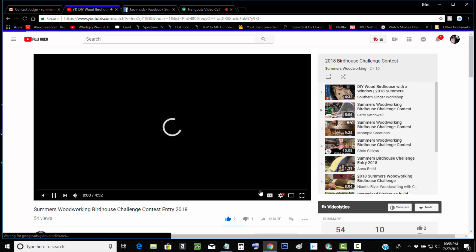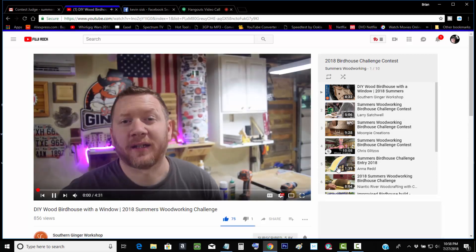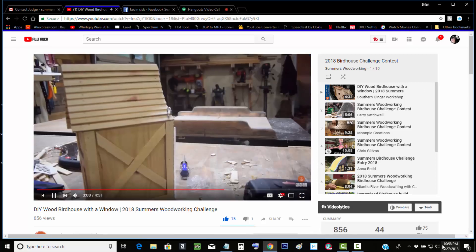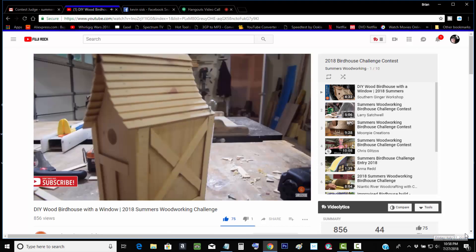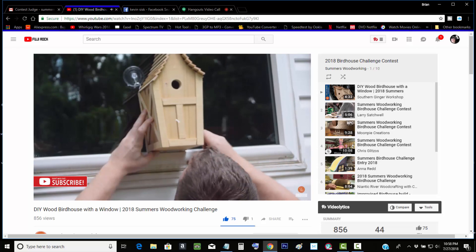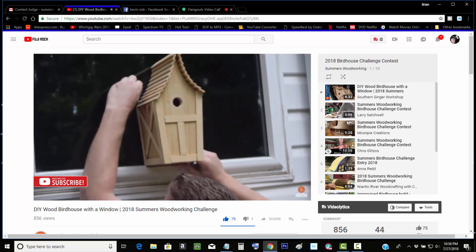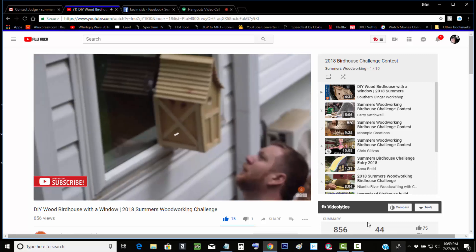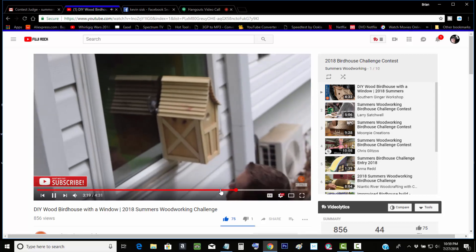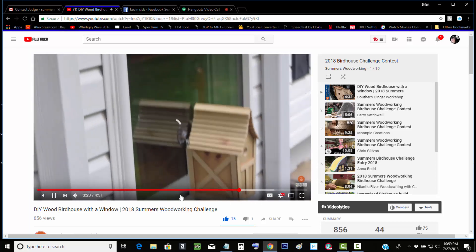Then we've got Zach at Southern Ginger Woodshop. I thought that was pretty cool that he could hang it on the window. He's got a see-through window in it so he could see the bird in it. Yeah, that was definitely cool. Man, my internet is choppy tonight.